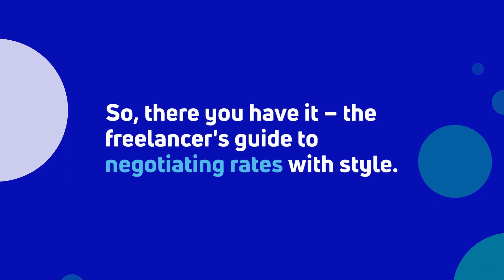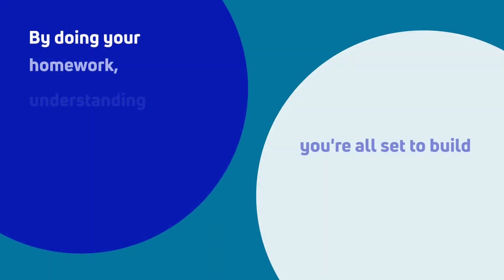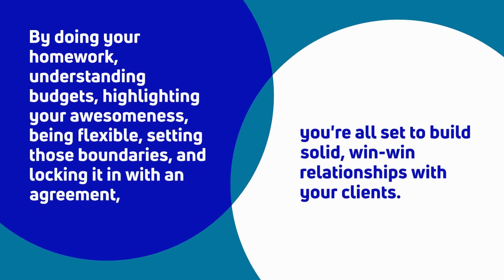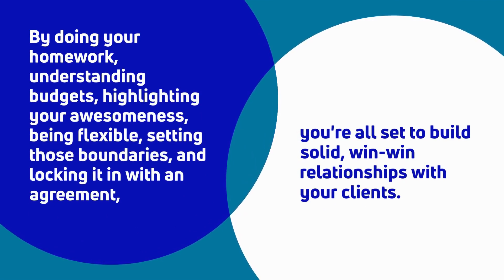So there you have it — the freelancer's guide to negotiating rates with style. By doing your homework, understanding budgets, highlighting your awesomeness, being flexible, setting those boundaries, and locking it in with an agreement, you're all set to build solid, win-win relationships with your clients.